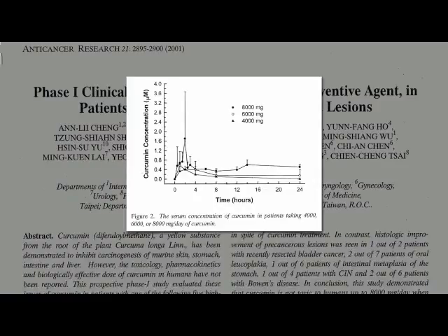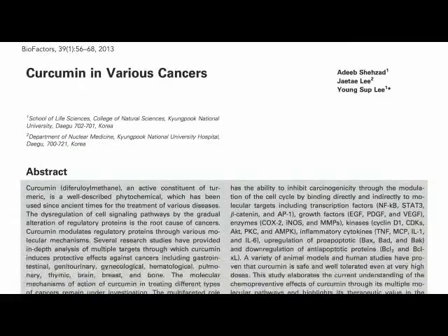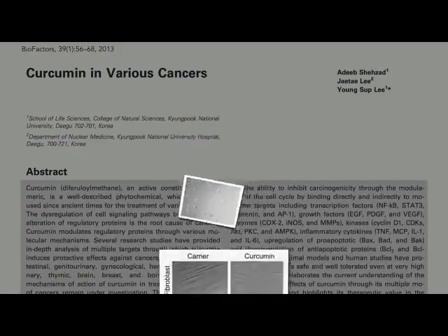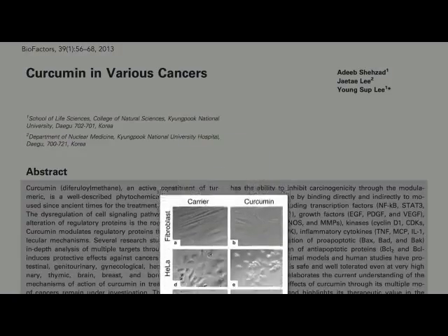I've talked about what turmeric compounds can do to cancer cells in a petri dish — here are some before and after pictures. These are cervical cancer cells in a petri dish with more and more curcumin added. Normal cells are unharmed, but cancer cells are laid to waste.